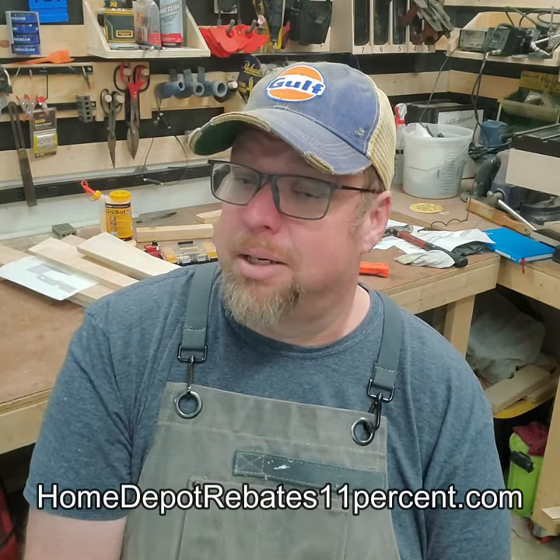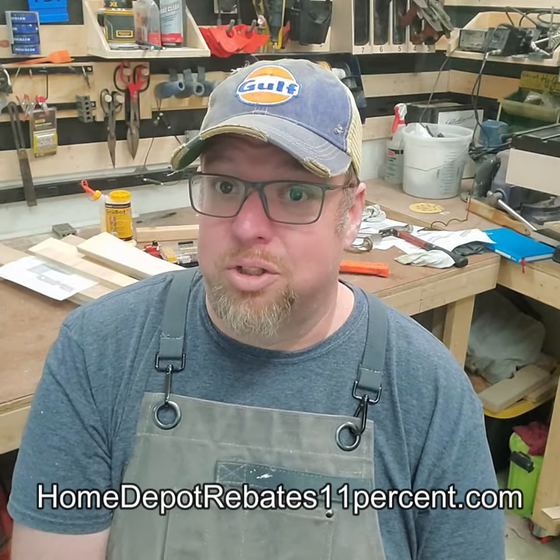Not a lot of people know about it. Anyway, just a quick little video. Hope it saves you some hard-earned cash. See you next time. Bye.